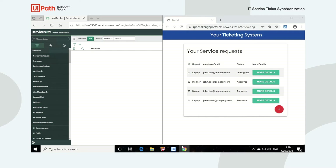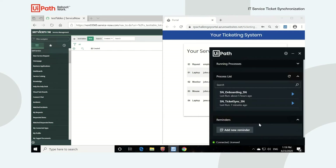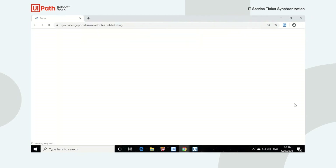To simulate the scheduled robot starting, I will start the synchronization process from my robot tray. This could obviously be scheduled in UiPath Orchestrator to automatically start the robot every 24 hours. I'm clicking start on the ticket sync workflow to start our robot.